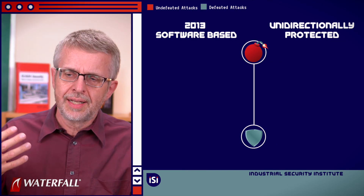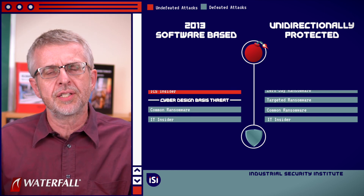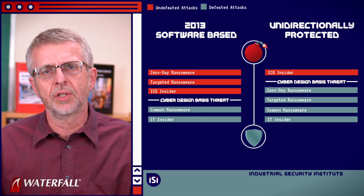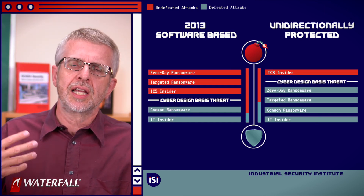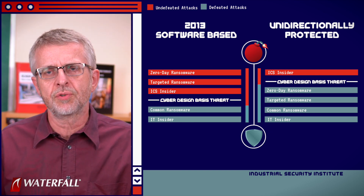With this new scenario, here is what our updated cyber design basis threat results diagram looks like. We're going to build on this as we add more and more attacks into this 20-attack scenario. Thank you for joining Waterfall's Industrial Security Institute.